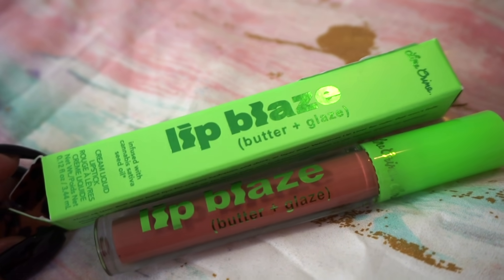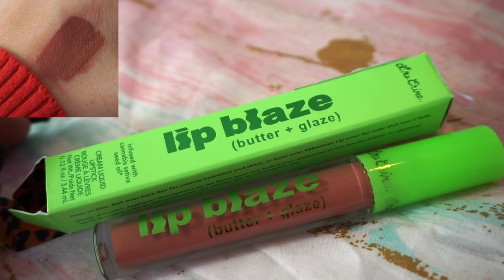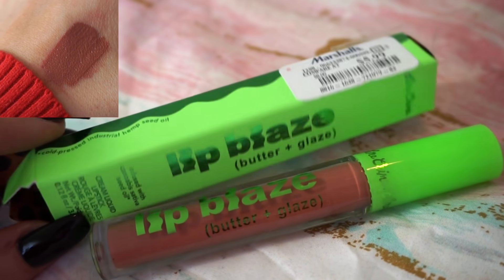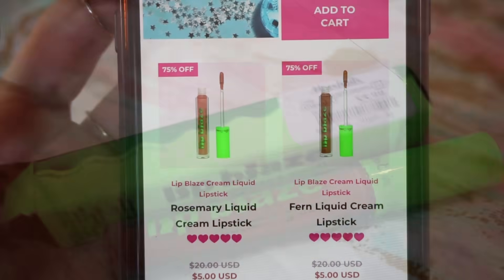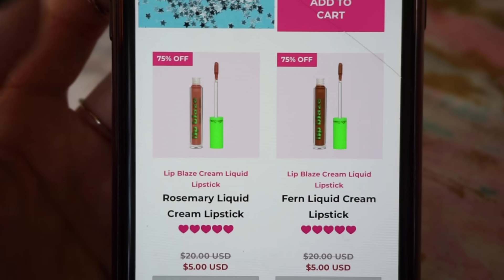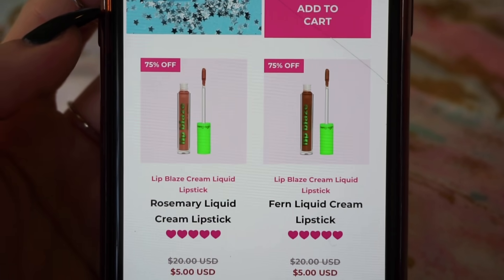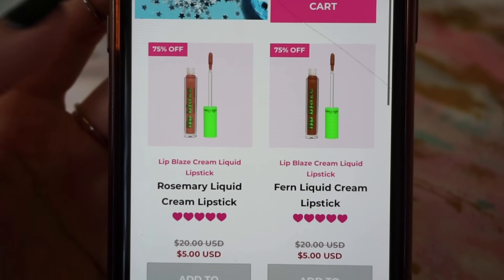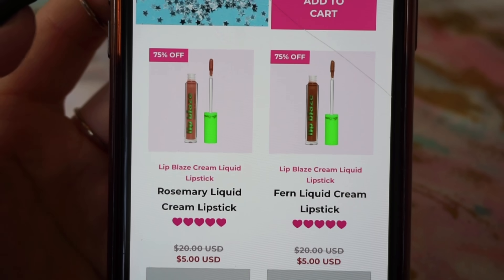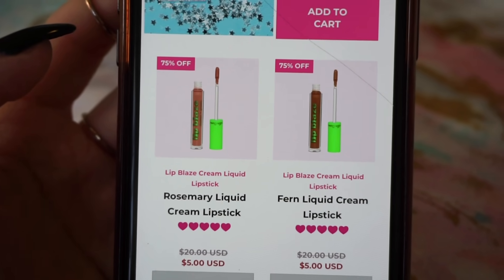Next up, we have the Lime Crime Lip Blaze — a Butter Plus Glaze lip product. It's actually pretty much heaven. This was $5.99 at Marshalls and I got mine in the shade Clover. Interestingly, this is actually cheaper online than it was at Marshalls — they originally were $20, but it seems they didn't do too well so they're on sale for $5, meaning I paid about $1 more.